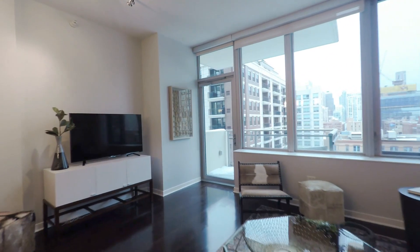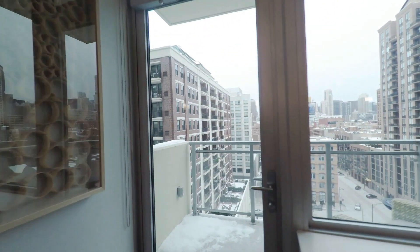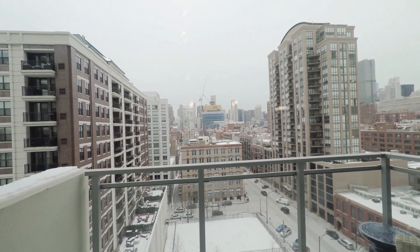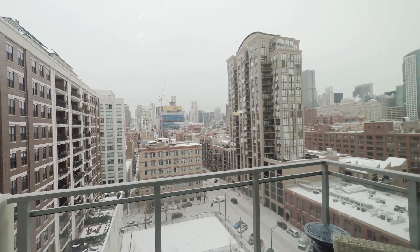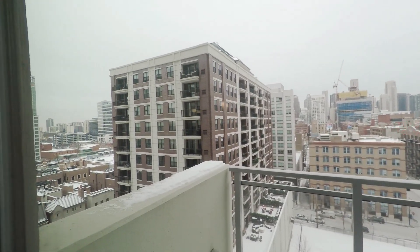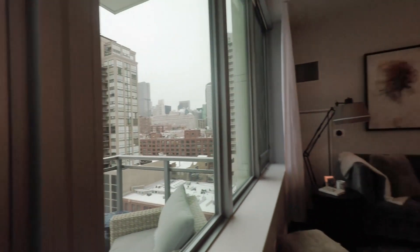Very high ceilings here and a great wall of windows with a fabulous eastward view, plus a nice walkout balcony — which I'll avoid given the weather today. You've got a view south toward the Merchandise Mart just a few blocks away, east toward Streeterville and Michigan Avenue, and north into River North.